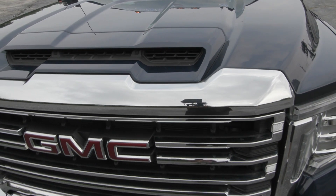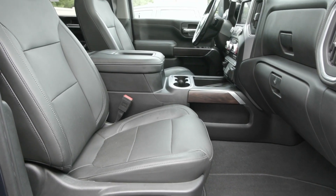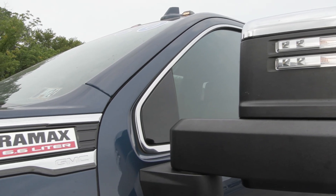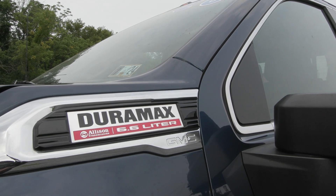It has this beautiful Pacific blue metallic exterior color and inside you have the jet black interior with great features inside and out. It is equipped with the 6.6 Duramax turbo diesel engine and it has the Allison automatic transmission.